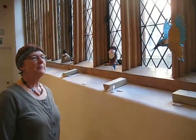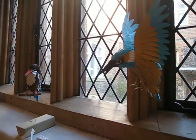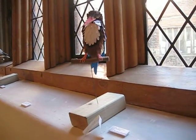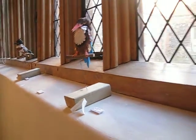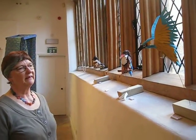The birds have come to us from Colombia. Diana Beltran Herrera makes these finely detailed kingfishers and on her website she's got other birds. But these are specially sent for here.